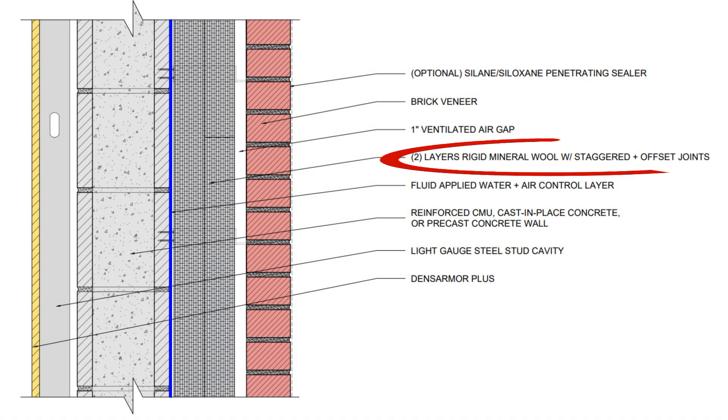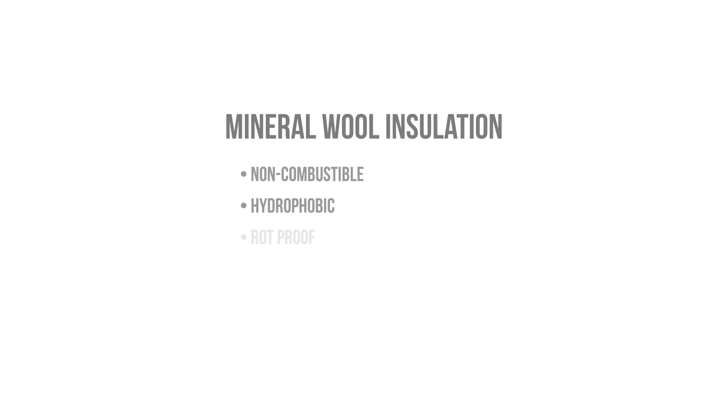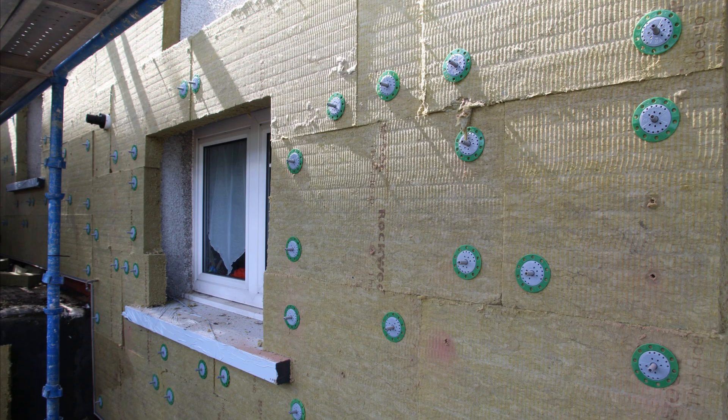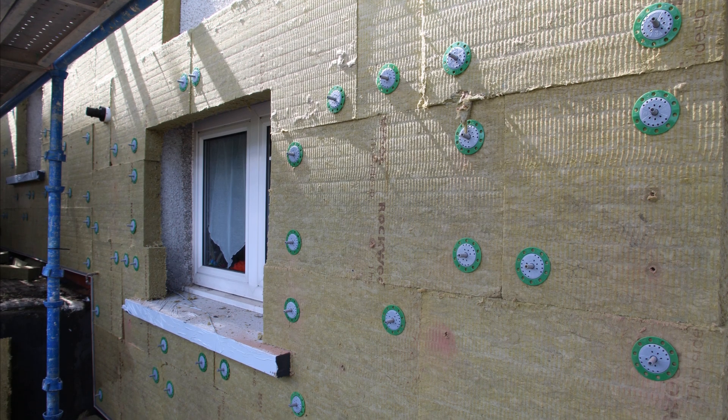For our rigid insulation, we're using a couple of layers of rigid mineral wool insulation. Mineral wool is non-combustible and hydrophobic. It doesn't rot, it's vapor permeable, bugs don't eat it as they have a difficult time burrowing into it, and it has a very stable R-value throughout its service life. It doesn't deteriorate when exposed to UV light, so it's very difficult to beat mineral wool as a rigid insulation material if you want something that'll last a long time.